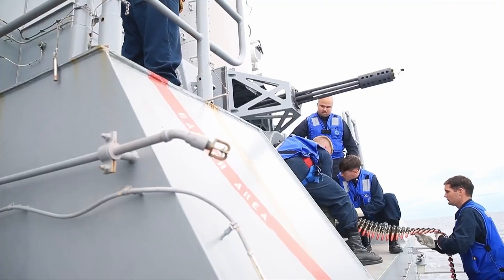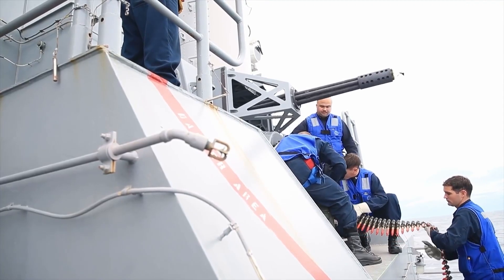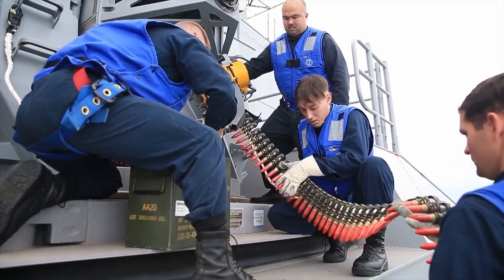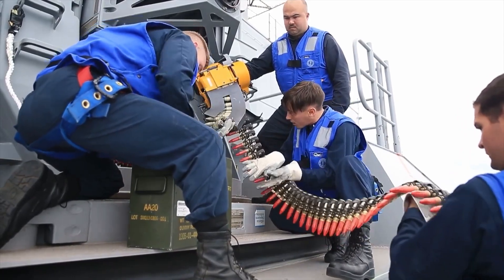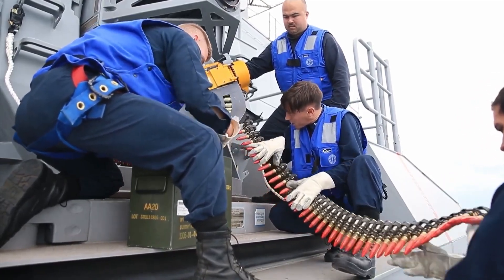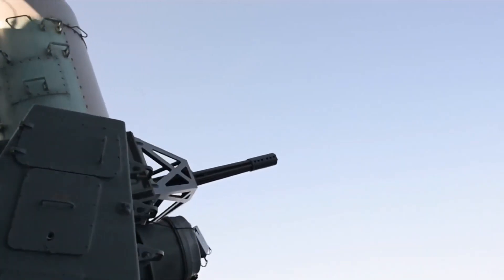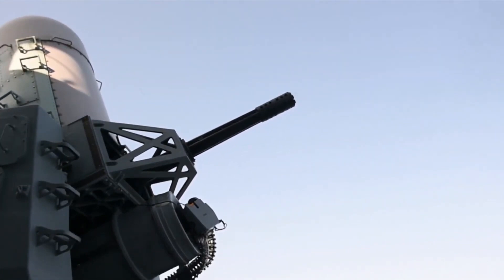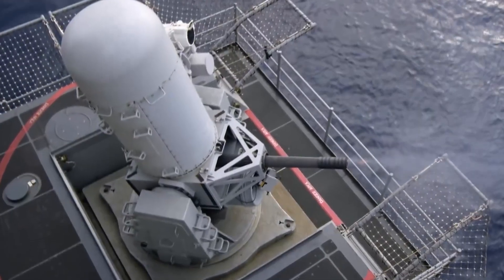To address these issues, engineers have developed a range of solutions. Some aircraft carriers now carry multiple Gatling guns, allowing them to engage multiple targets simultaneously. Additionally, ammunition storage systems have been optimized to reduce reloading times, allowing the gun to maintain a high rate of fire for longer periods.